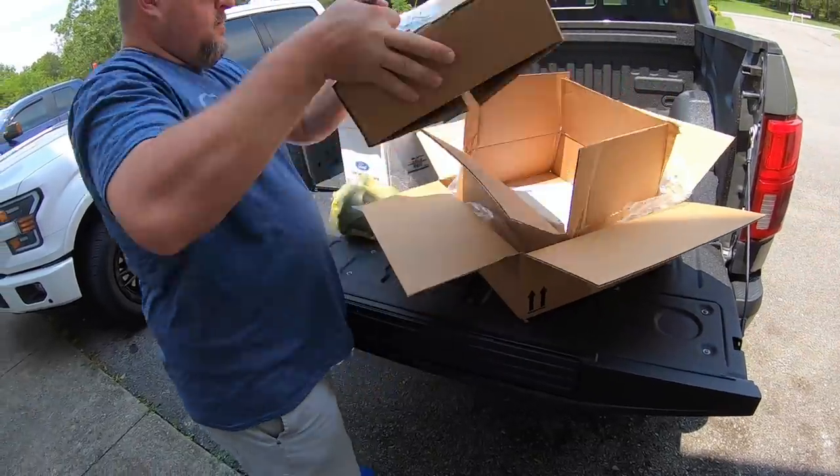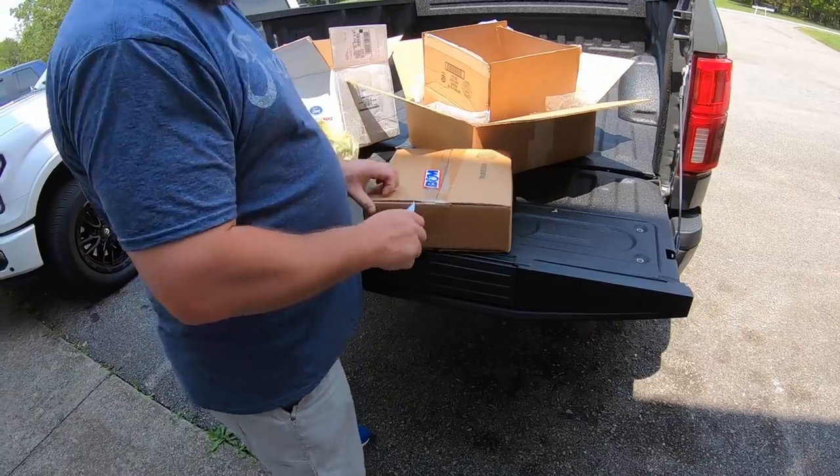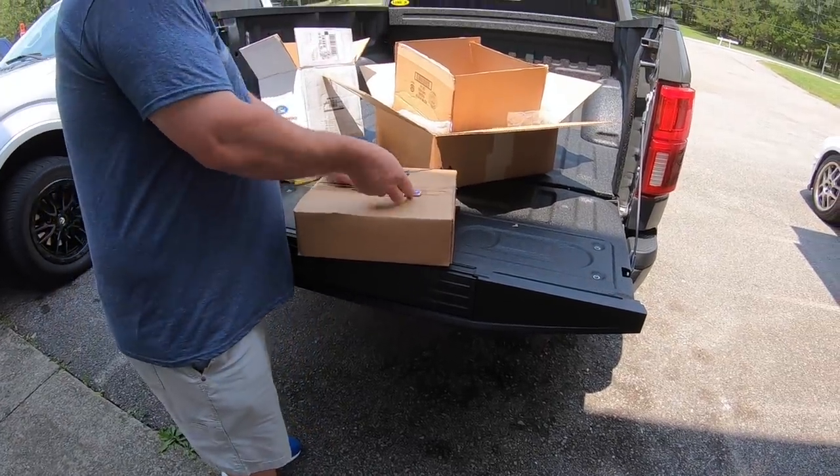They triple-boxed it! Get a BNM diff cover and it is going to be boxed well. I thought there's no way it's that big.